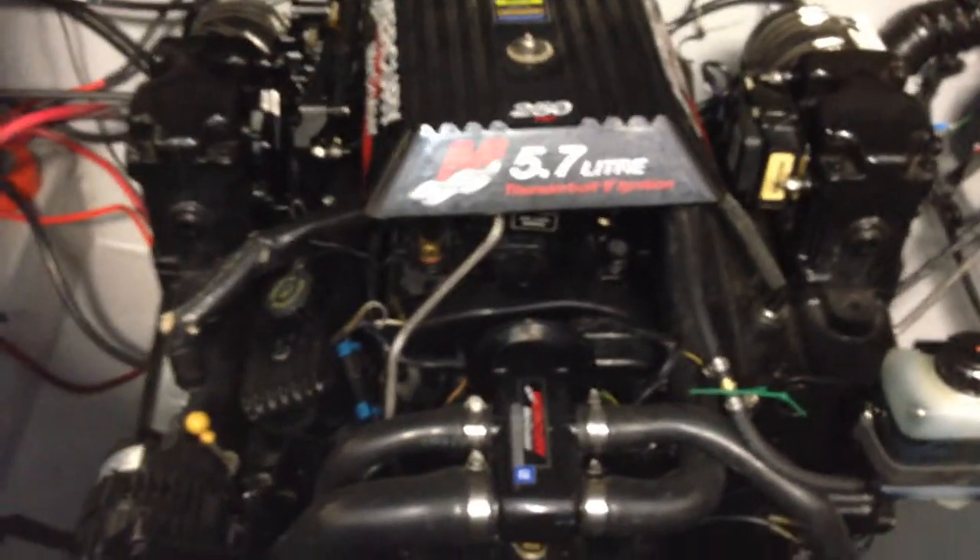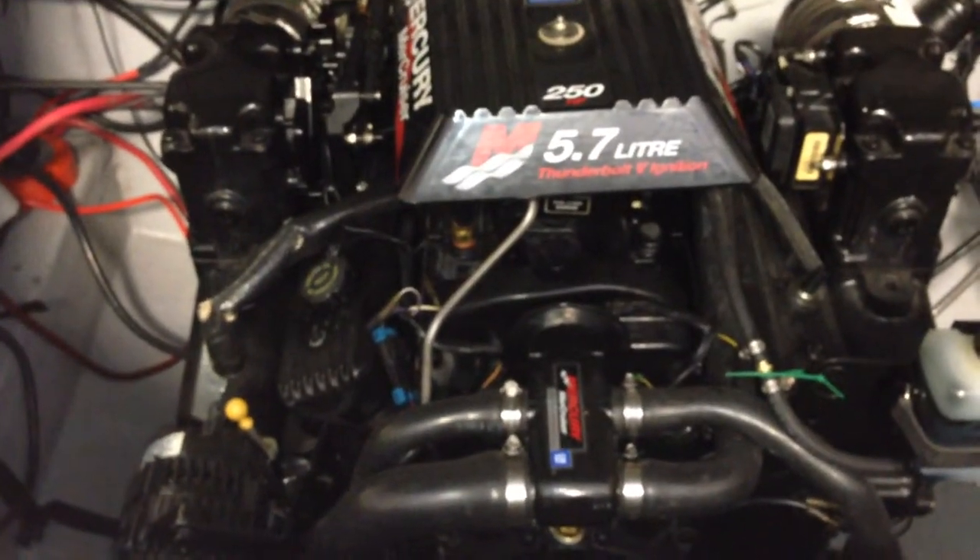I'm going to go ahead and open the engine compartment for you. It's in great shape — 250 horsepower, 5.7 liter. The build is extremely clean. Tabs pump, dual battery with switch. Belts are great, alternator looks good. Gas-assisted lift cylinder. Some storage under here.